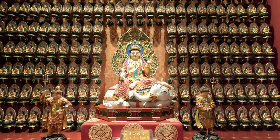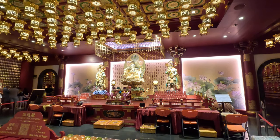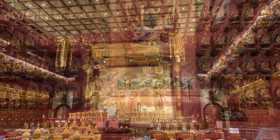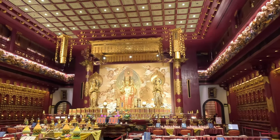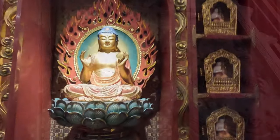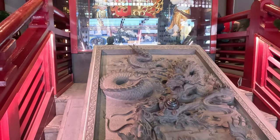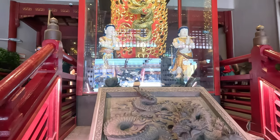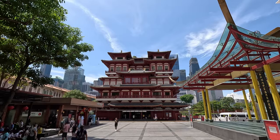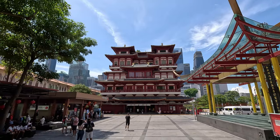The temple serves as a Buddhist temple as well as a museum. Looking at the interior and exterior of the building, you'd think it'd be a couple of centuries old at least, but the building was in fact built in 2007. It was built to house the sacred Buddha Tooth, speculated to be recovered from the Buddha's funeral pile, and that was collected in India. The building, thankfully, is fully air-conditioned, which made a really nice respite from the oppressive heat of outside.